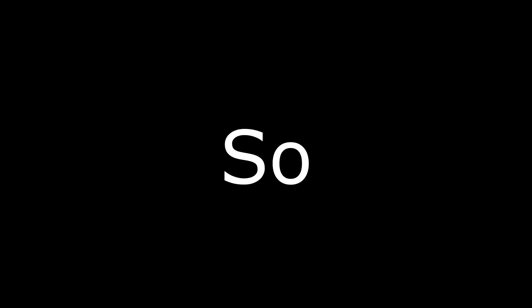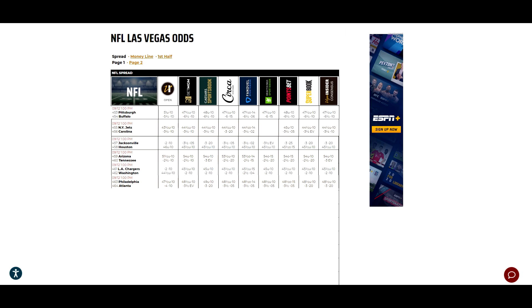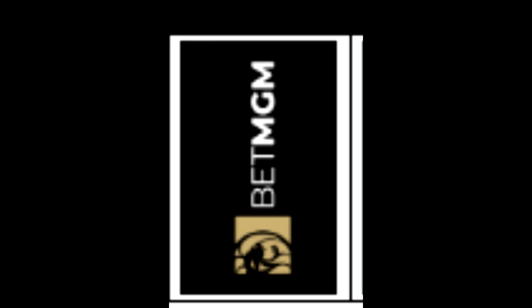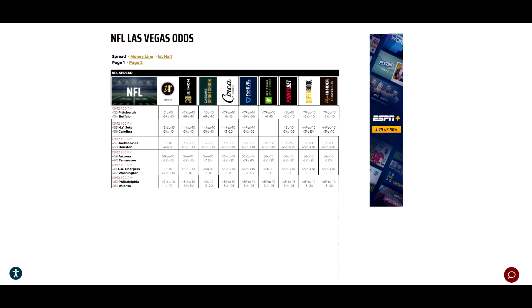If you're wondering how we pulled this off, don't worry, we're about to get technical — but not too technical, because I tried to look at the code and I had no idea how I did it. So basically, the Python script imports the Selenium library, and then we go to Vegas Insiders, which has a whole bunch of different odds from different popular sports books like BetMGM, FanDuel, or DraftKings, and we scrape the data from Vegas Insider.